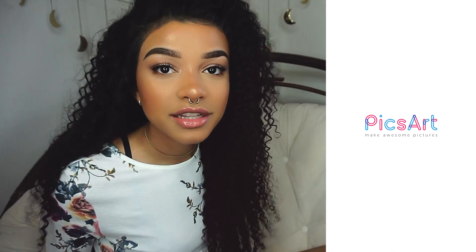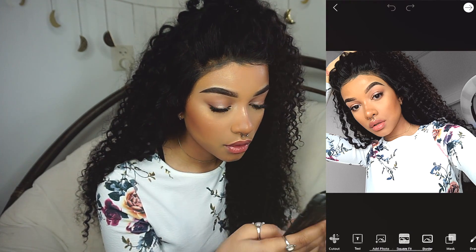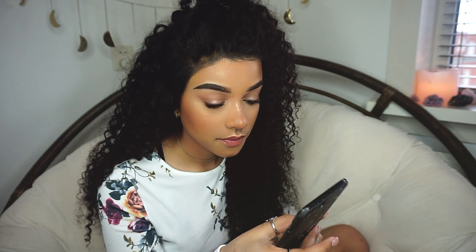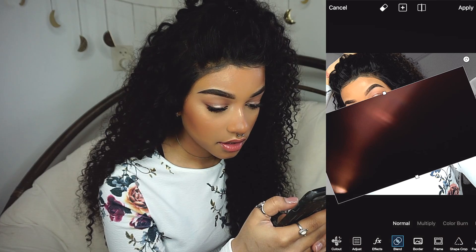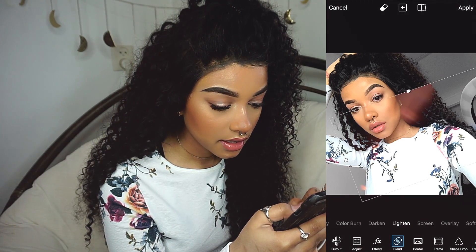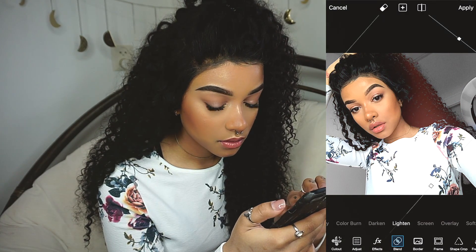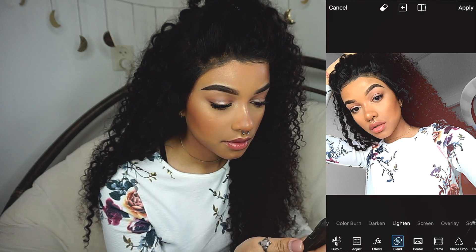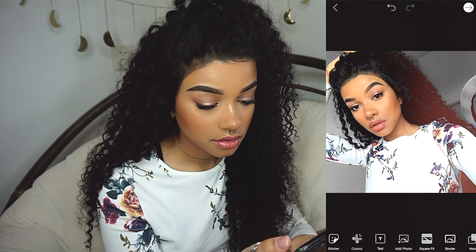I'll show you how I add a light leak through PixArt. I'll click on edit, use this one, and go to add photo. I have one saved from Google. I'll add it and go into blend — I sometimes do screen, but I prefer lighten. I'll just kind of flip it and do something cool with it. Oh, I actually like that a lot. And it'll look like this. I think that's pretty cool. Then I just save it to my camera roll. You can do this with all kinds of light leaks — just Google anything, different colors, whatever you're into.